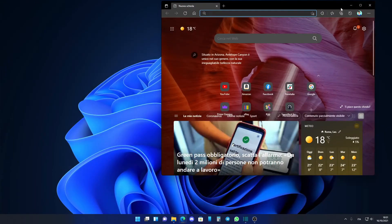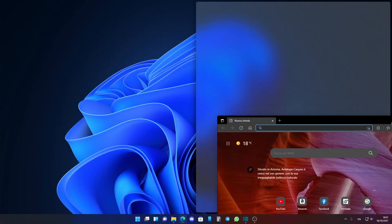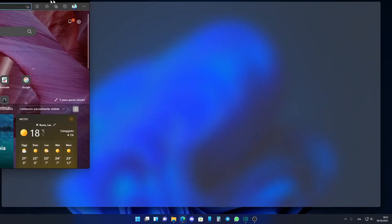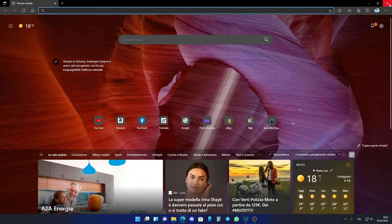Soprattutto con un portatile: l'utilizzo col trackpad e l'utilizzo delle gesture sono molto, ma molto migliori secondo me. Rendono l'esperienza decisamente più fluida. E finalmente è stata svecchiata l'app impostazioni.